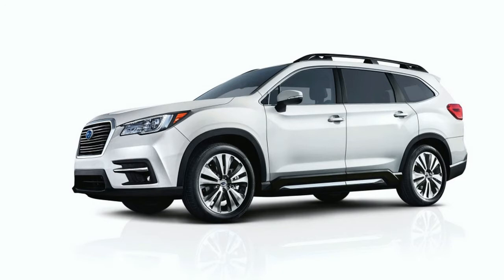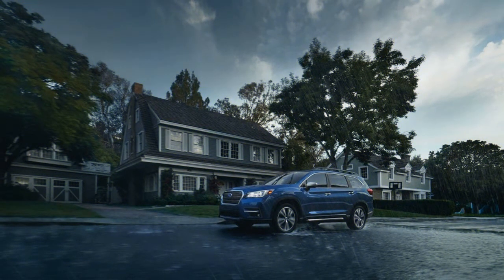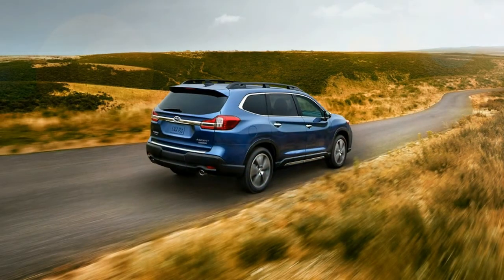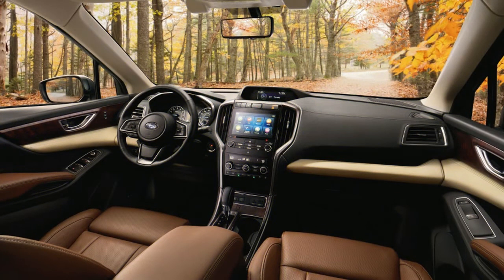The Ascent Limited starts at $39,970 with either 7- or 8-passenger seating. It adds 20-inch wheels, adaptive LED headlights, LED fog lights, a power liftgate, leather seating, proximity entry and push-button start, second-row sunshades, and two additional USB ports. An optional package including a panoramic sunroof, a cargo cover, integrated navigation, and a Harman Kardon sound system can be added for $2,950.